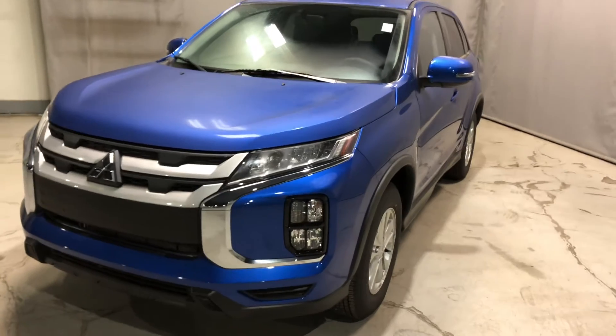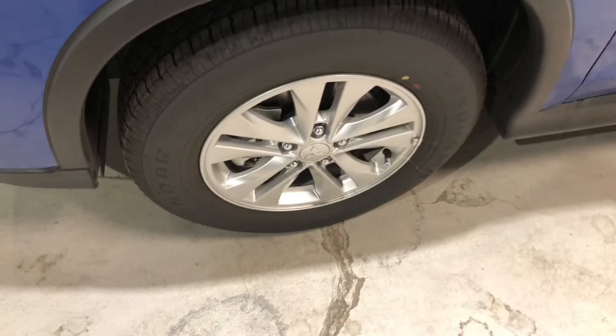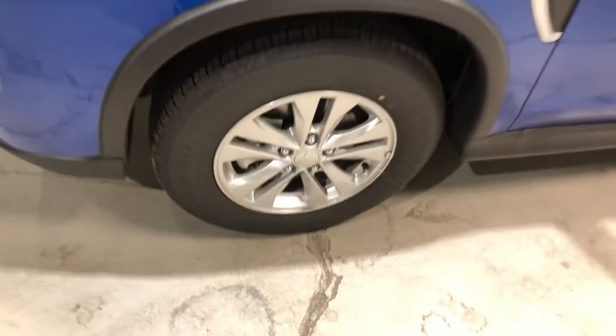It also does come with the LED daytime running lamps, sitting on some gorgeous 16 inch alloy rims wrapped around your all-season tires as well.